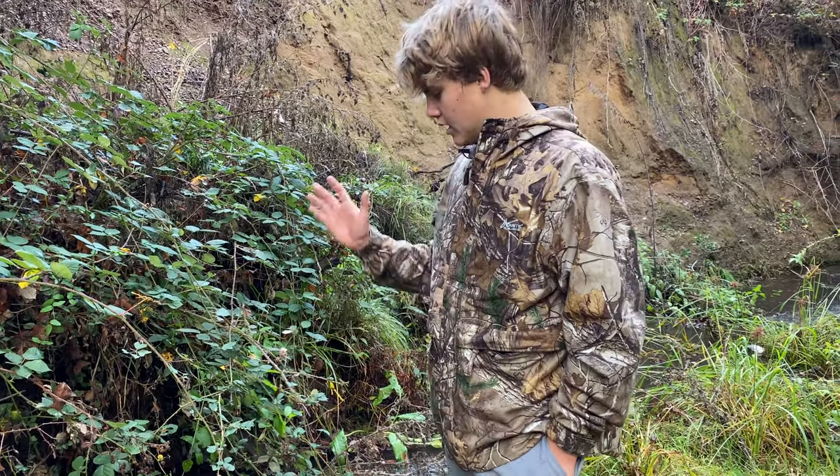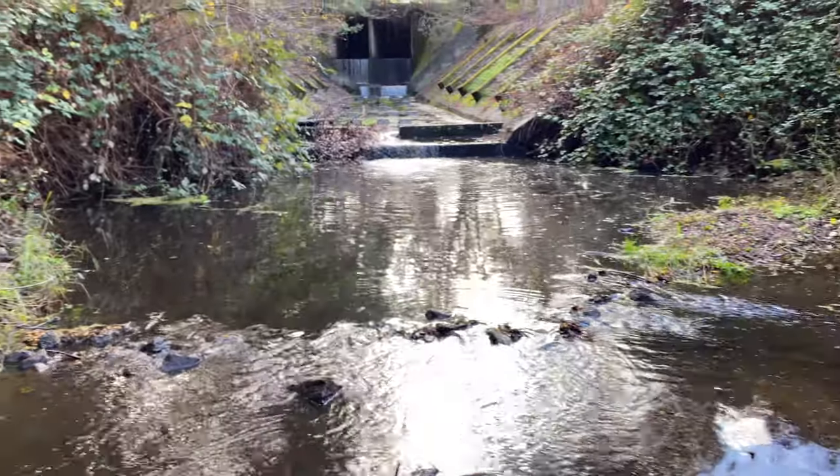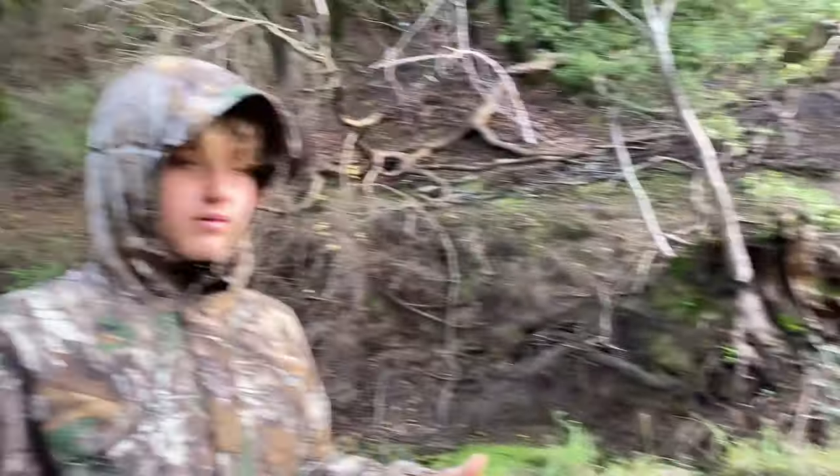We'll dam it up again and try to add some more fish again. The final pond — as you can see the water level has gone up a lot, the flow is a lot, almost over the dam. But we're going to end it here and maybe make another one if we get even more rain.